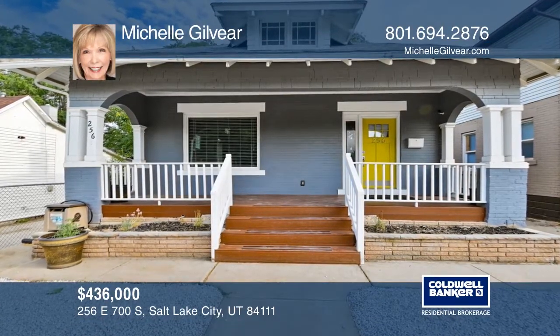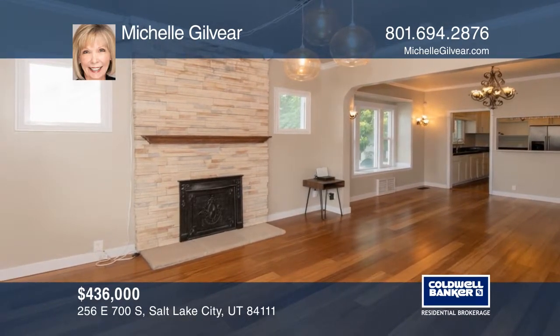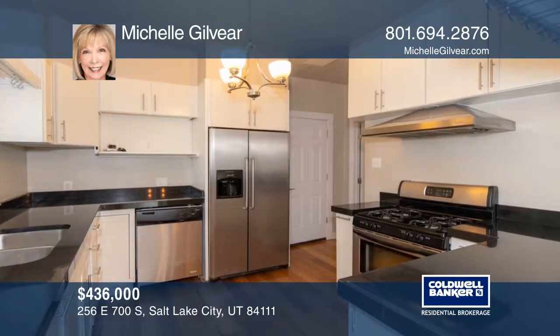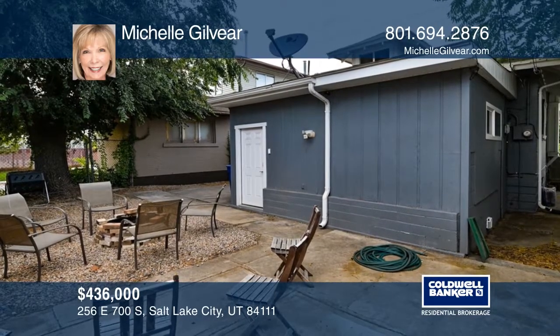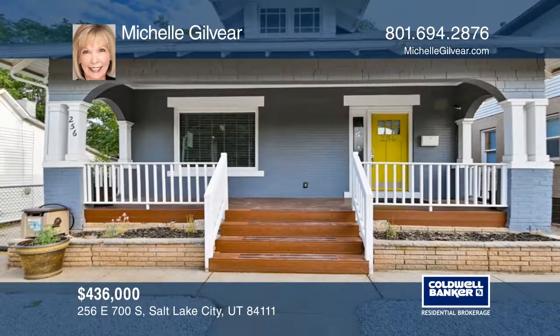Recently remodeled beautiful bungalow includes hardwood floors, granite countertops, new paint, and carpet. A possible mother-in-law apartment has an outside entrance and a wet bar with potential to convert to a kitchen. Walking distance to downtown, restaurants, shopping, and parks. Michelle Gilvier has all the details.